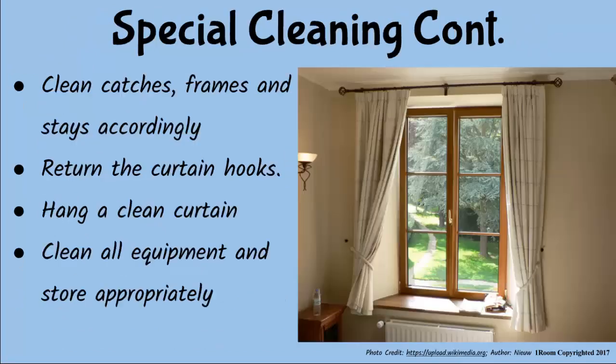I clean the curtain box thoroughly, paying even more attention to the corners and the rail. So far so good — keep going. I proceed to clean the frame, the pane, the catches, and the stays as discussed in the weekly cleaning. Then I return the hooks on the now very clean curtain, hang and check the position of the curtains to ensure they are just fine. And, as monotonous as it may sound, clean all the equipment used and store away appropriately.